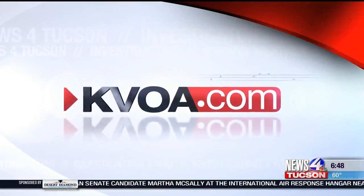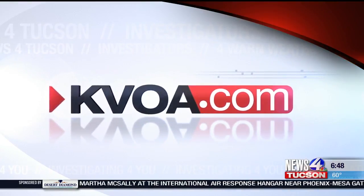Directions and trail maps for these fall color hot spots are yours right now at KVOA.com.